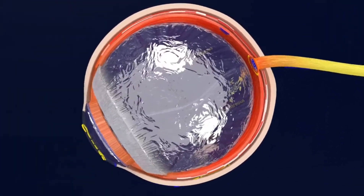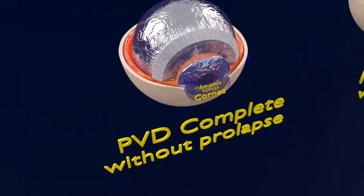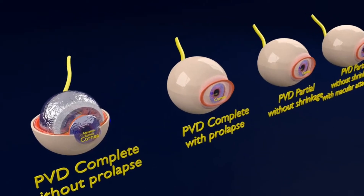One symptom of PVD is flashes. These small flashes of light are comparable to seeing stars after hitting your head. They can last a few seconds or minutes, and tend to stop or occur less often once the detachment is complete.